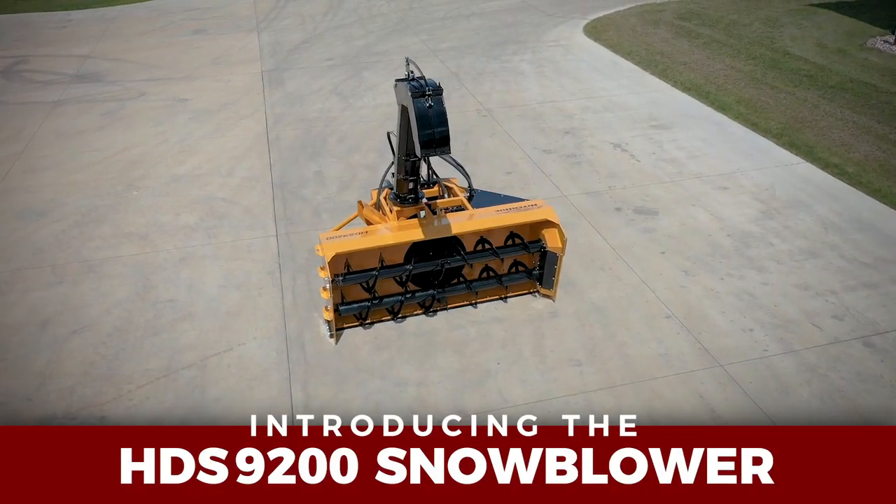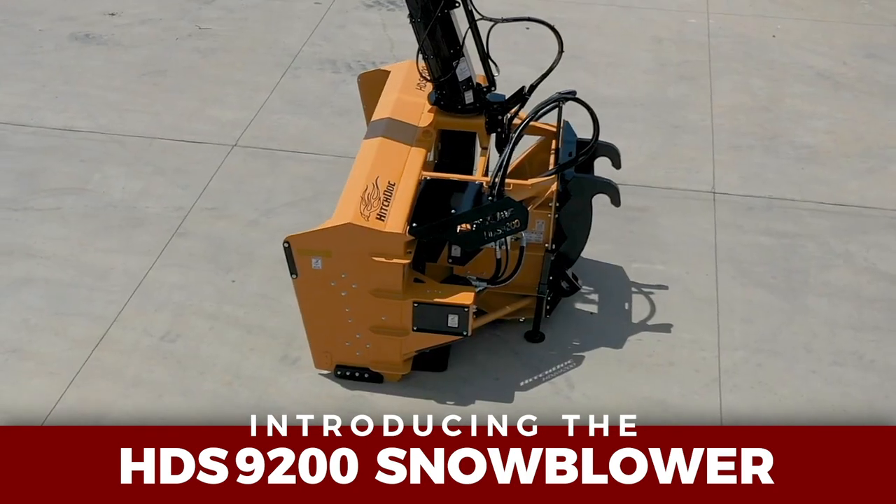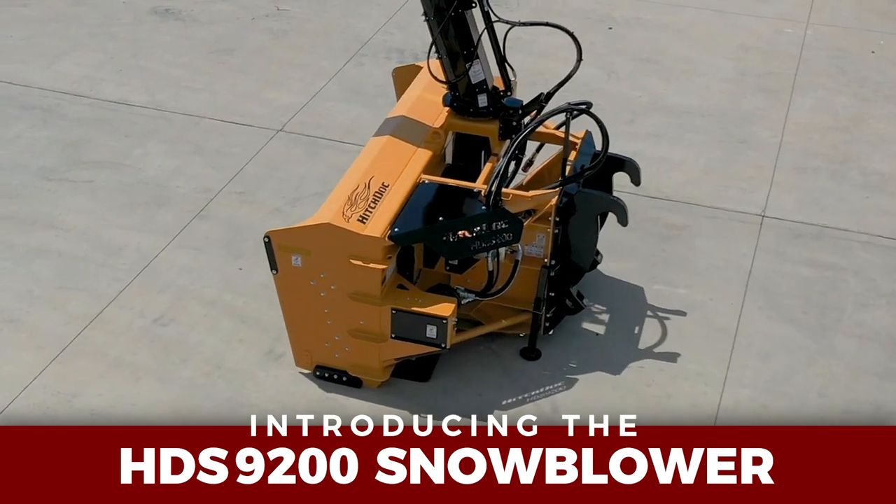Introducing the HDS 9200, one of North America's first 100% hydraulic snow blowers for wheel loaders.